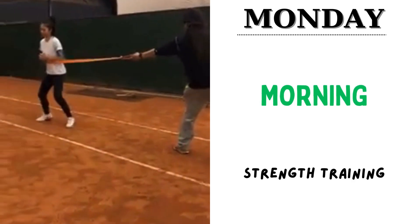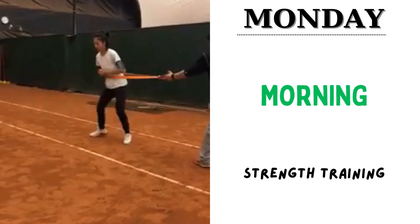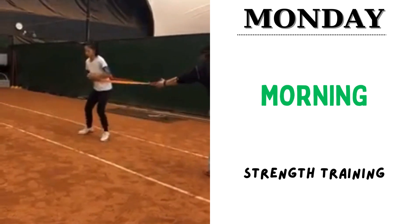Monday, the morning session. She starts with strength training and it goes for four sets of 12 reps for core and lower body stability workouts.